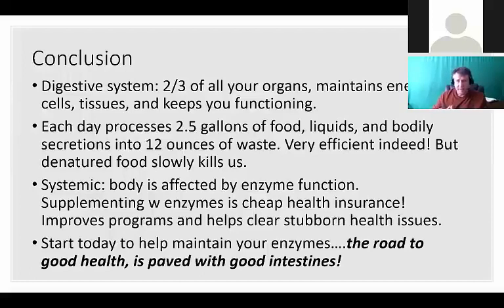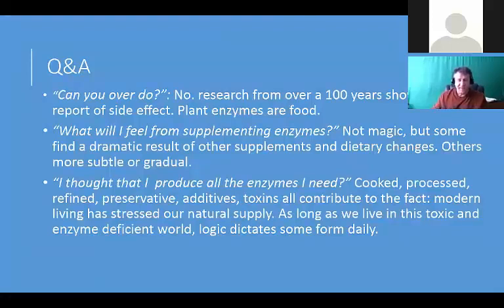Each day we process two and a half gallons of food, liquid, and bodily secretions into 12 ounces of waste. That's what enzymes do - very efficiently. But if we're overloading the body with dead, cooked food, it's slowly killing us because it's slowing us way down. Supplementing with enzymes is, in my opinion, very cheap health insurance because it's safe, there's no downside, it improves programs, and helps clear stubborn health issues. Can you overdo enzymes? No - research from over 100 years shows not one report of a side effect. Plant enzymes are food - they're a life force.